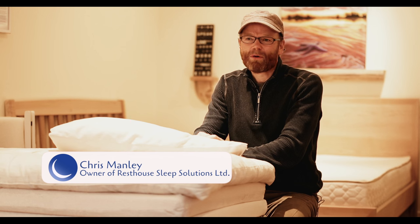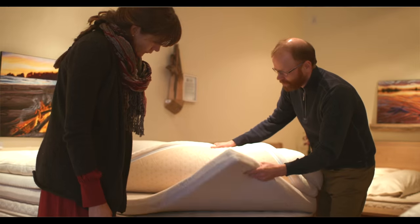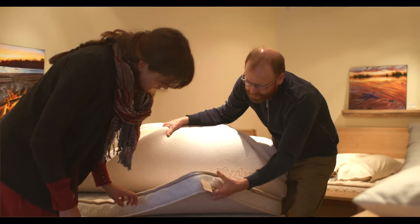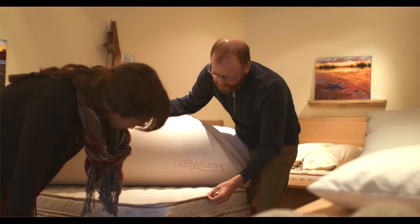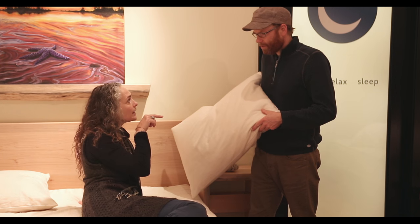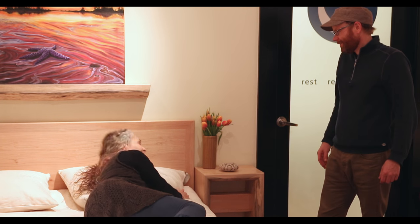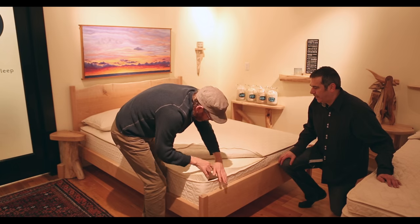Customization really starts — our process starts with a lot of questions. We really need to make sure that we've got a full picture. It's not as easy as saying, are you a side, a back, a tummy sleeper? We have to find out: are you a side sleeper the whole night? The majority of people do move and shift at night, so we really need to be finding out what the best system is for your unique needs.